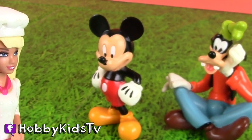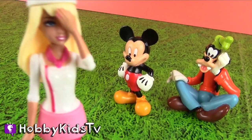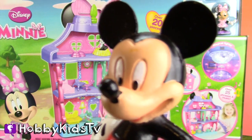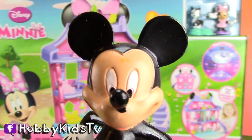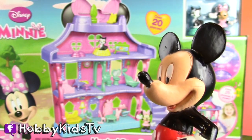Hi, Barbie. Have you seen Minnie's house? I know I've seen her somewhere. Oh yeah, I remember. I think her house is over here. Psst, Mickey. Look behind you. Look at what Hobby Auntie found. Oh, Minnie. Minnie's house.